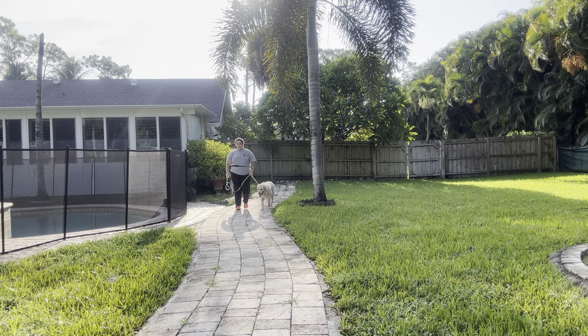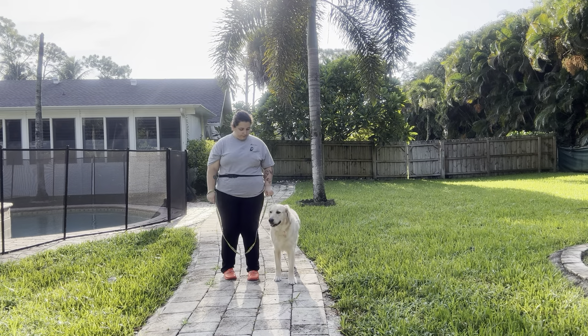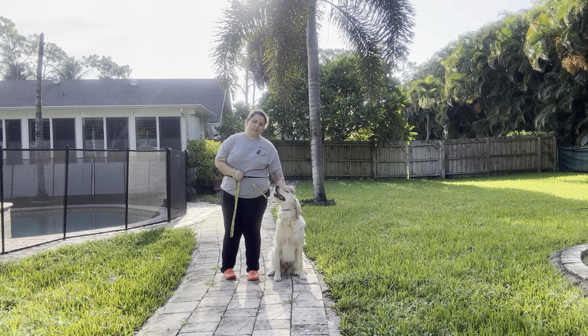Now when I am ready to stop the walk I'm just going to say her name and then take a few extra steps. Very nice job — and she gave me a sit.